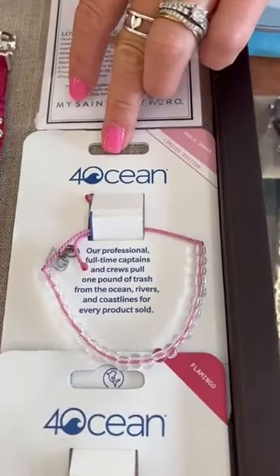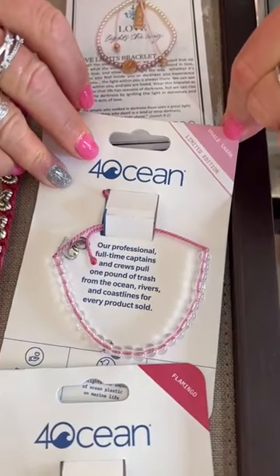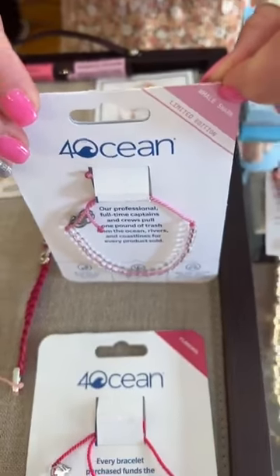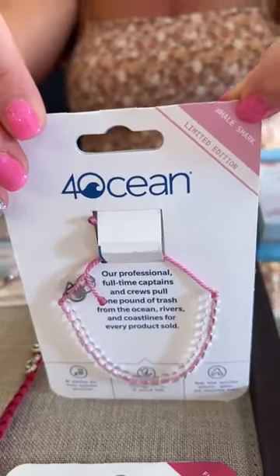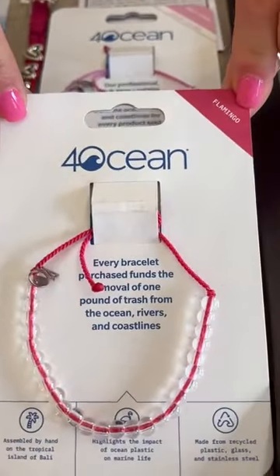Then in Four Oceans, this one is a limited edition — it's for the whale shark. $20. And the one at the bottom is the flamingo, a little bit darker pink.